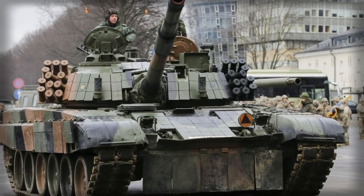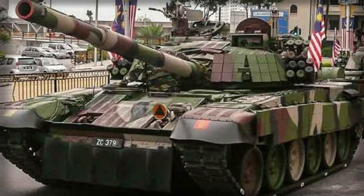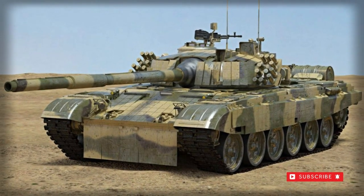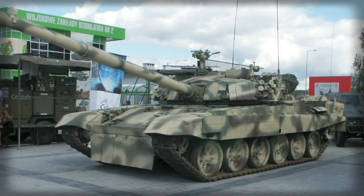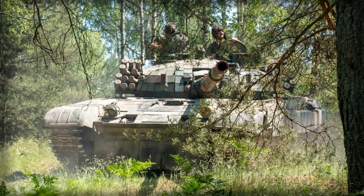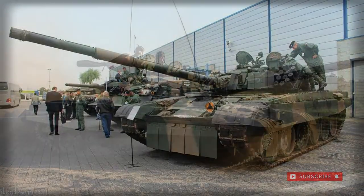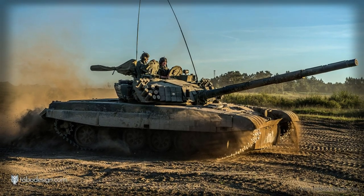The PT-91 continues the low-profile appearance carried over from the classic T-72, sporting its powered turret at center with the engine at the rear. With its crew of three, the design is of more compact dimensions compared to Western contemporaries, with a length of 9.67 meters, a width of 3.6 meters, and a height of 2.20 meters — all smaller than the American M1 Abrams, the mainstay of the U.S. Army and Marine Corps.